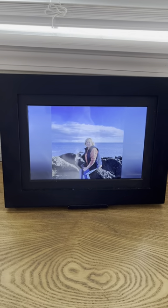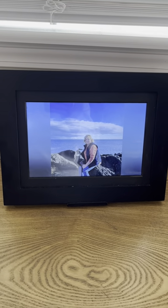When we send photos, it does make a little chime sound, and so that alerts the owner of the picture frame that there are new pictures.